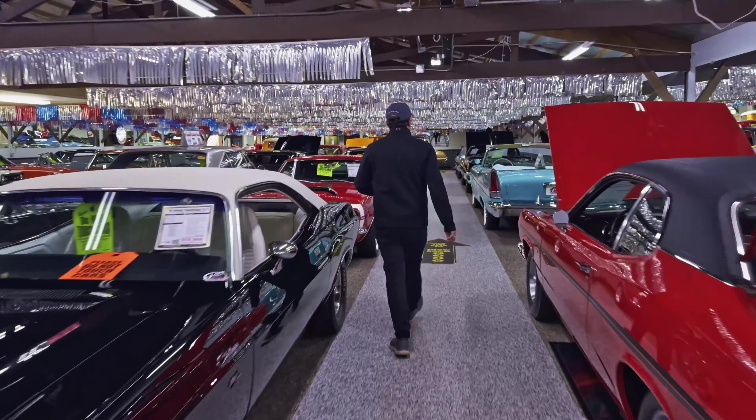This is the extremely rare 68 — I think it's a Parisienne. It's a Canadian car. They use the Pontiac body, but put a Chevy drivetrain in from the factory. This is fully documented, one of three made — 427 with a four-speed in a big full-size car. That will get people talking. You can probably go to a Chevy show or a Pontiac show.